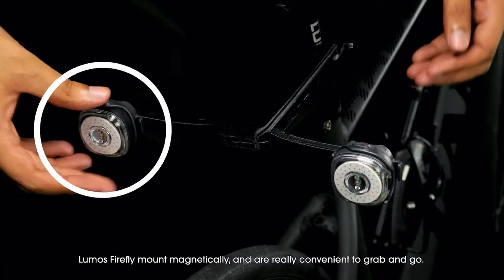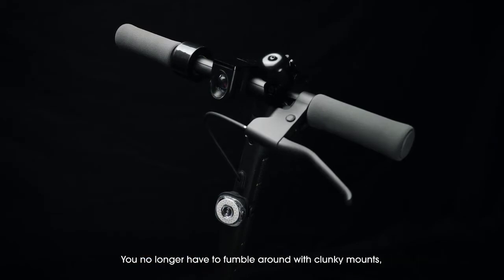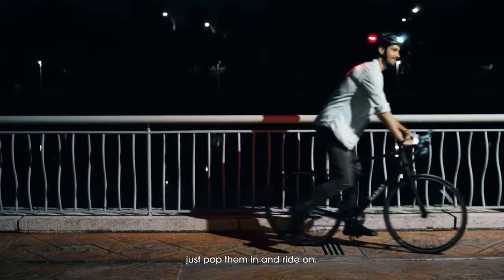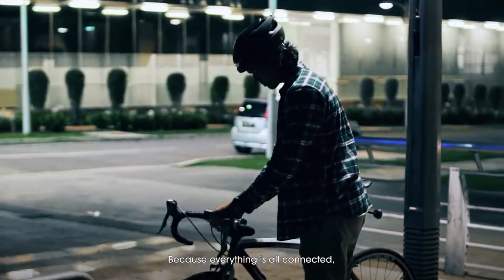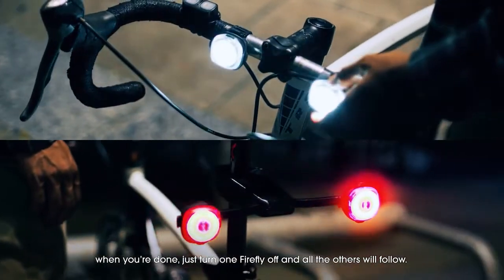Lumos Fireflies mount magnetically and are really convenient to grab and go. You no longer have to fumble around with clunky mounts, just pop them in and ride on. Because everything is all connected, when you're done, just turn one Firefly off and all the others will follow.